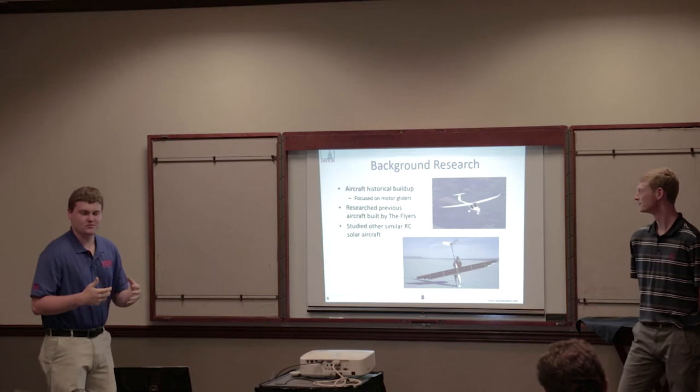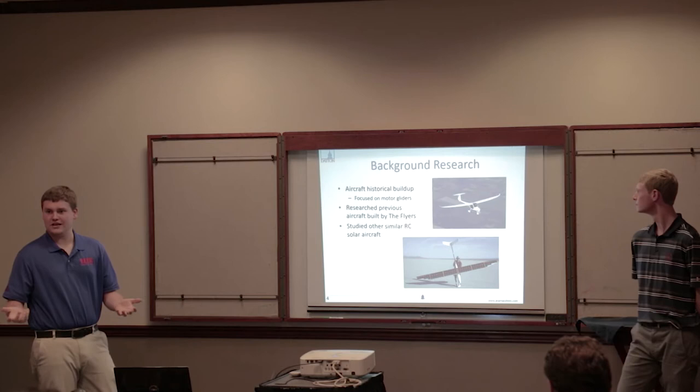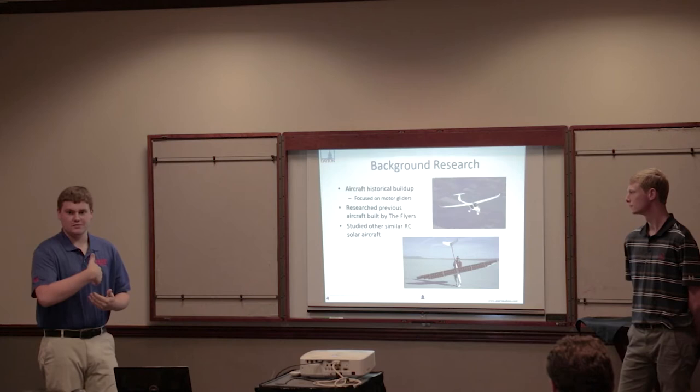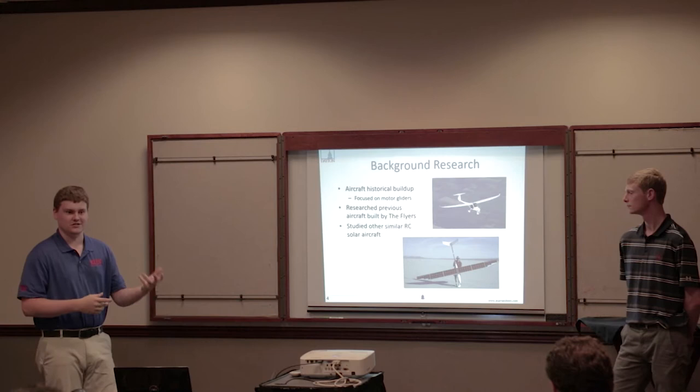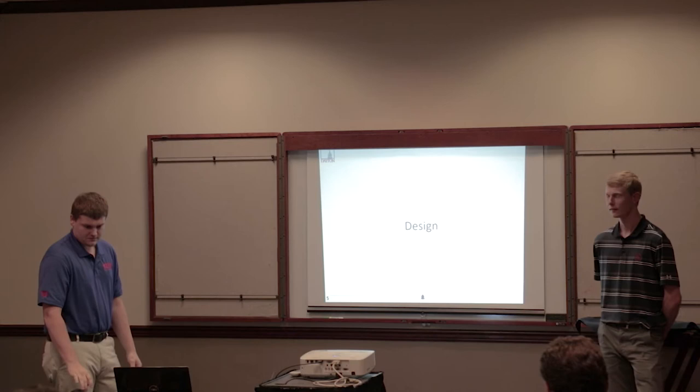To start designing our aircraft, we looked at a bunch of resources. First, we looked at aircraft already out in industry — specifically motorized gliders, because that is technically what we would be designing. We then looked at other planes that our team has made in the past; we have past planes hanging in our wind tunnel. We also studied similar solar aircraft that YouTubers and other people have designed.